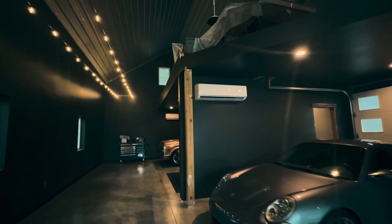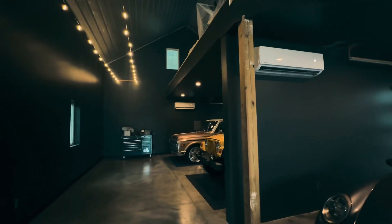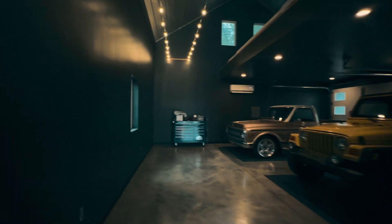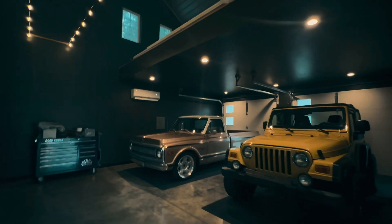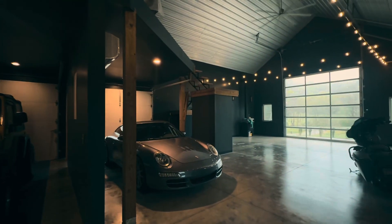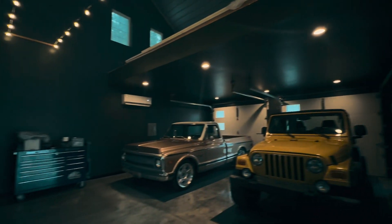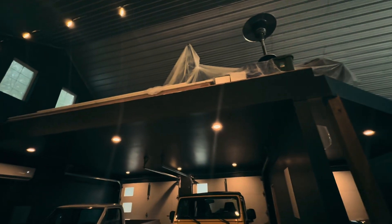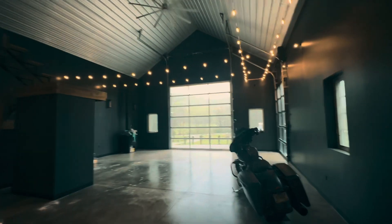I checked in on the Mr. Cool Mini Splits and they seem to be holding at about 65 degrees, which is kind of where I wanted them. I still have some small things to wrap up down here — some trim that I should be able to get to in the next couple of weekends before I put my attention upstairs with the flooring and the railing and everything that comes with that.